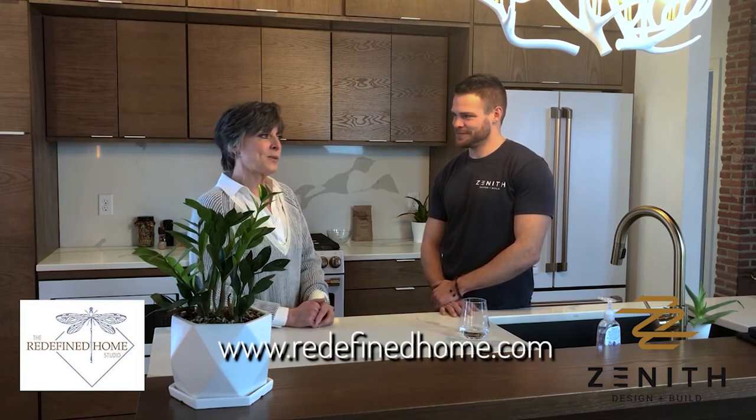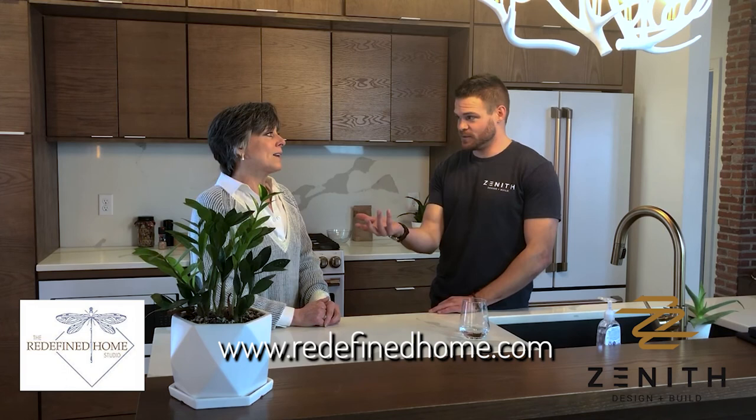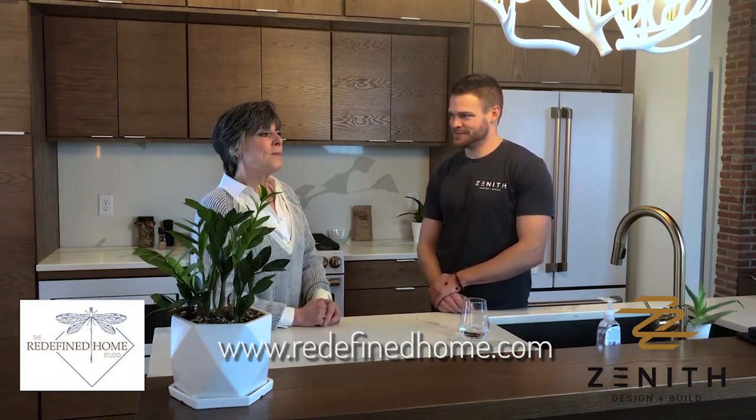If somebody wants to work with Nita or follow her, they can call her, email her, go to her Facebook page, or visit her website. Her website is redefinedhome.com and she's also at Redefined Home on Facebook, based in West Des Moines, Iowa, Central Iowa. Contact information is available on either of those platforms. We hope you get ahold of Nita or Zenith and do a project with us — we appreciate you guys listening and we'll see you later.